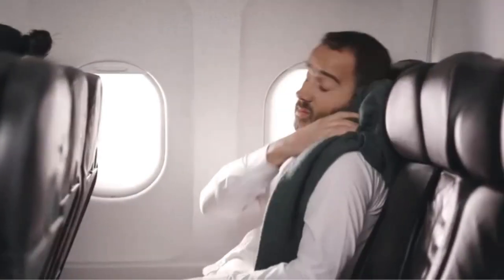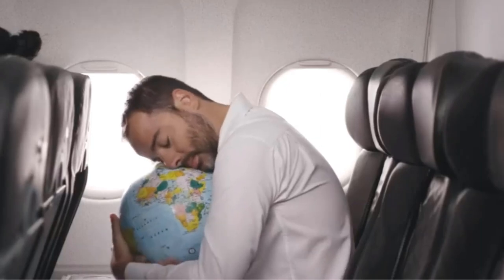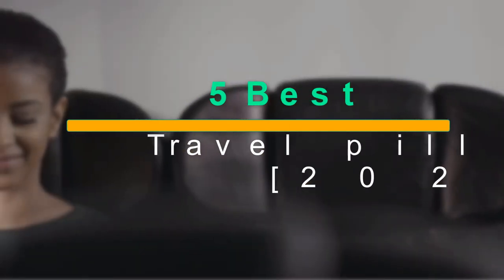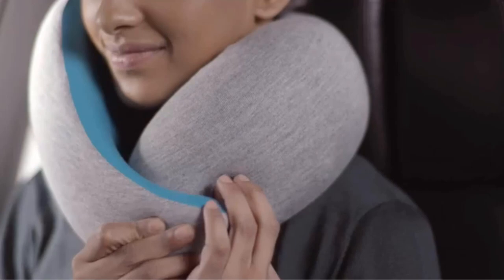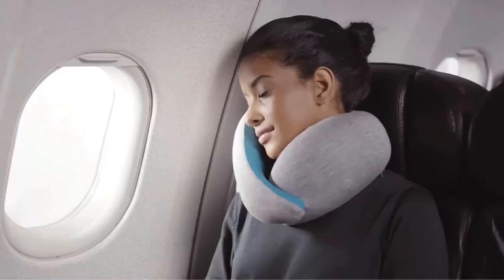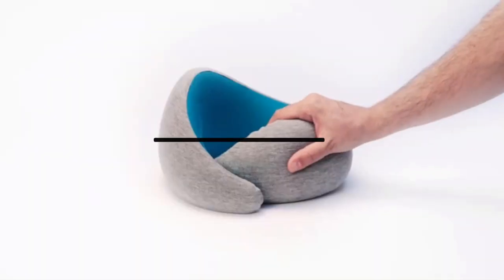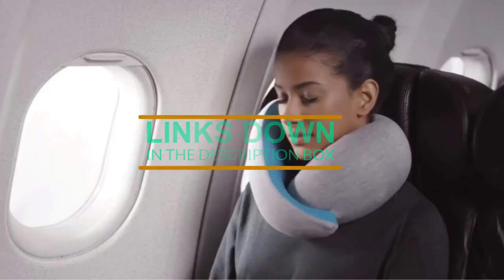Hey there, travelers! Welcome back to our channel. Today we have something special for you. We're going to talk about the top 5 travel pillows of 2023, designed to provide comfort and support on your journeys. Whether you're hopping on a plane, taking a road trip, or even backpacking, a good travel pillow can make all the difference. So without further ado, let's dive into our list of the best travel pillows of 2023.